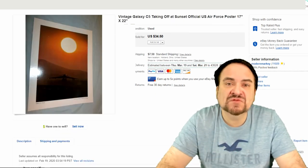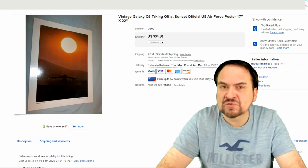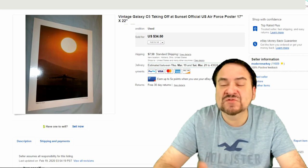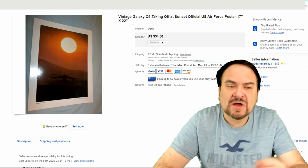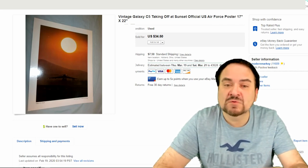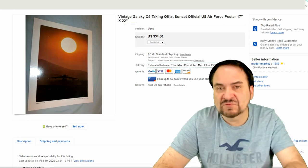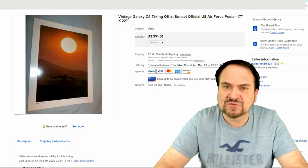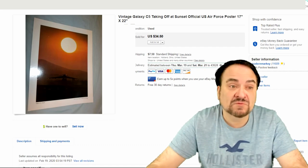This next one's a $0.50 poster. I bought over 100 posters from the same person for around $0.50 a piece. I've been selling them now for two years — at least one or two every single month for $30, $34.50, all the way up to $57.50 on some of them. Excellent sale. This one did go for $34.50.